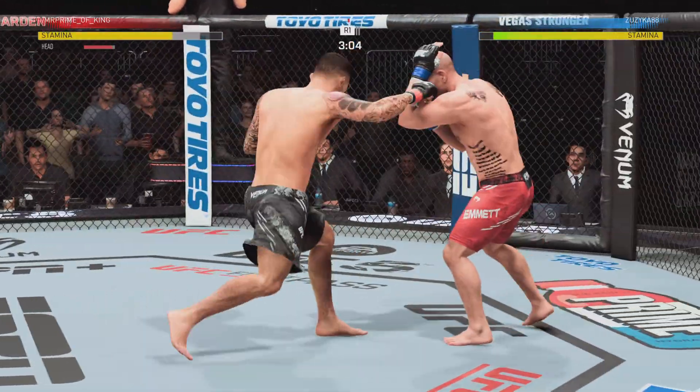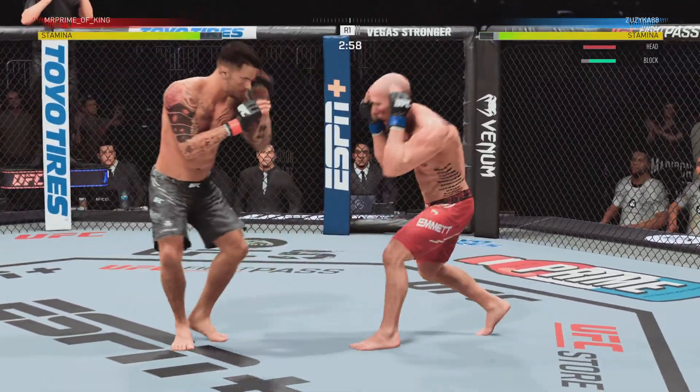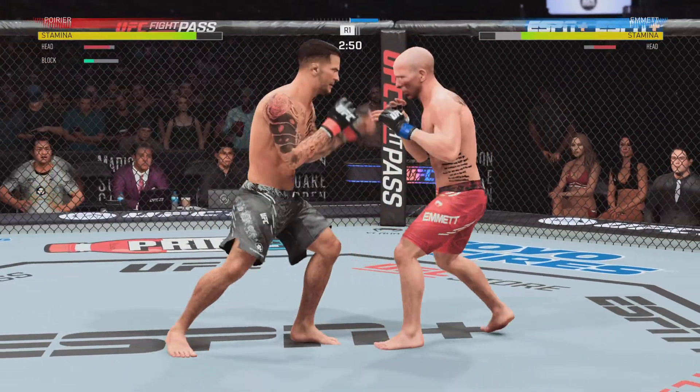Just over three minutes now to go. Big punch lands. He needs to mix it up — he needs to start kicking more. Big right hand. Back and forth we go.